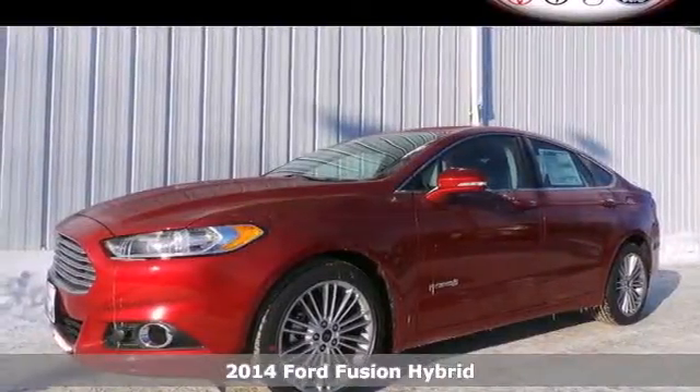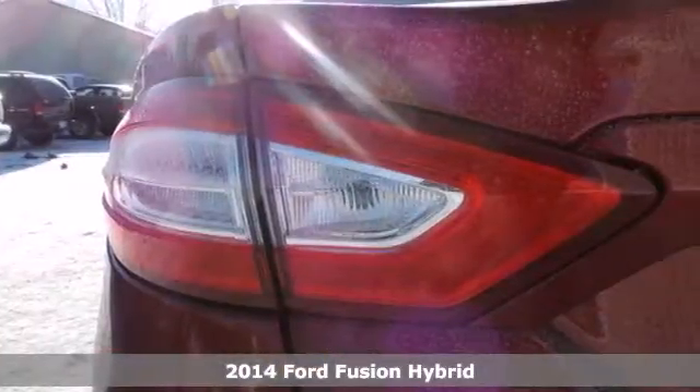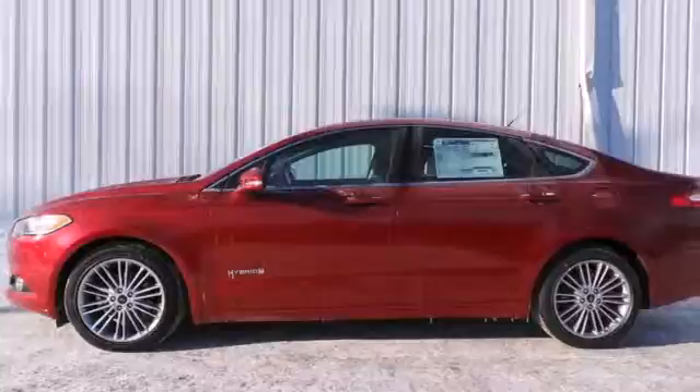Here's a 2014 Ford Fusion Hybrid. The technology in this midsize sedan does everything, making your drive more convenient, efficient, and safe. It has a state-of-the-art lithium-ion battery and the innovative Smart Gauge with EcoGuide to help you optimize efficiency.